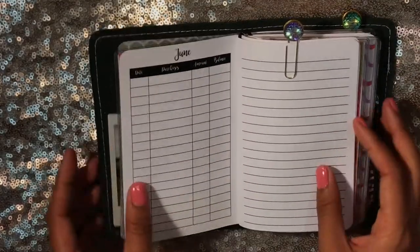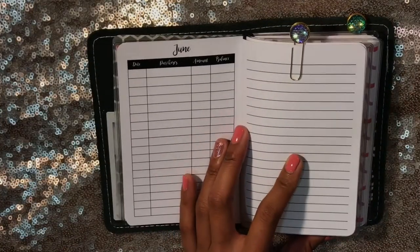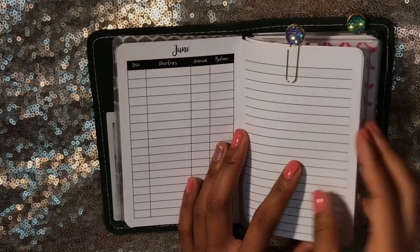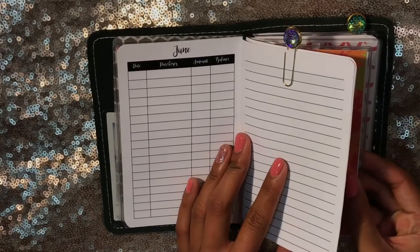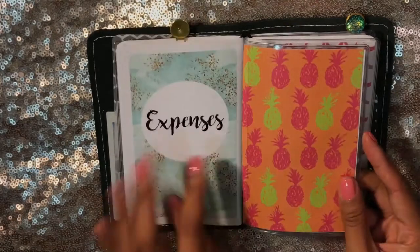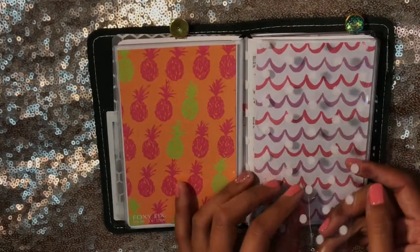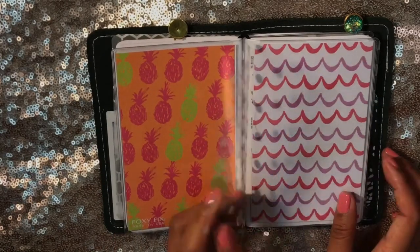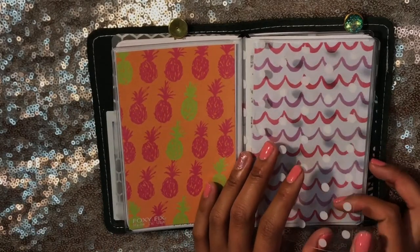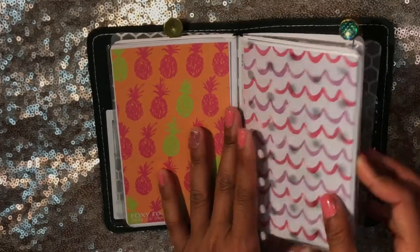I decided to use this as an addition to my budget planner, just because this is a lot easier to tote around in my purse, throw it in my bag, and keep track of purchases and expenses that way. So then you have the backside of that dashboard. I put a piece of white polka dot acetate in here, also from Michael's — I just thought it was super cute and a good way to separate out the inserts.